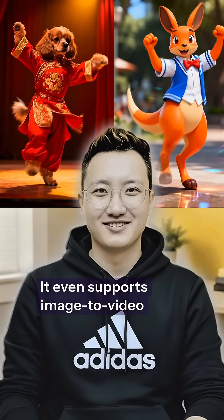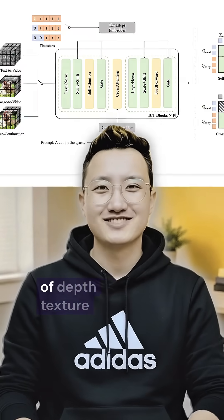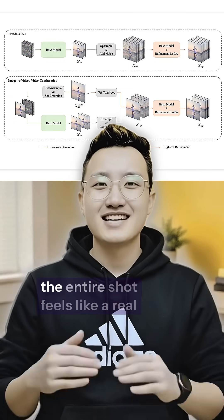It even supports image to video. Upload a single picture, and it turns that image into a full one-minute cinematic sequence, building layers of depth, texture, detail, and motion until the entire shot feels like a real film crew produced it.